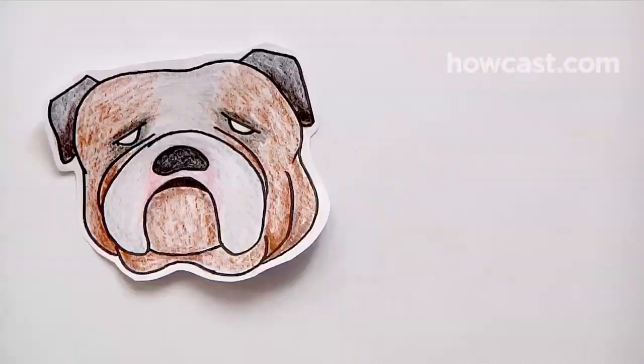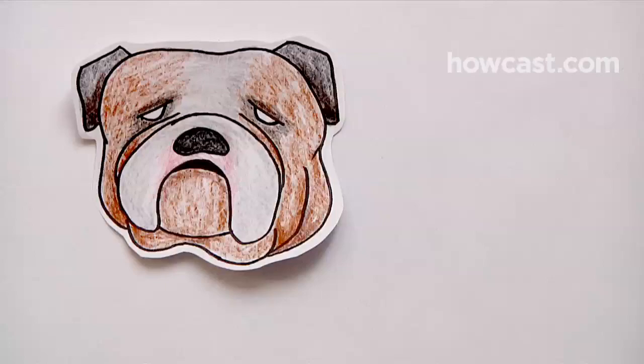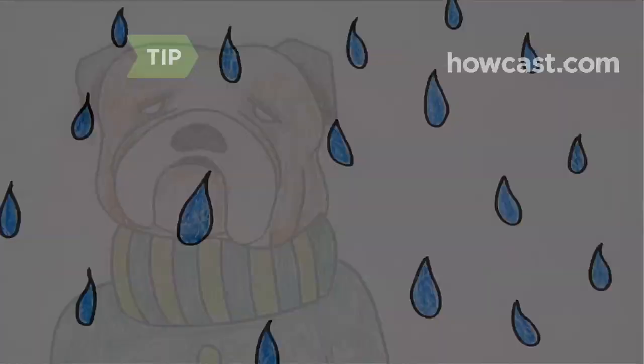Step 4. Let's be honest—bulldogs have huge heads and lots of wrinkles, so why not be bold and accentuate them? Hoodies and turtlenecks are good choices. Be sure bulldog's clothes are washable, because this breed tends to drool.